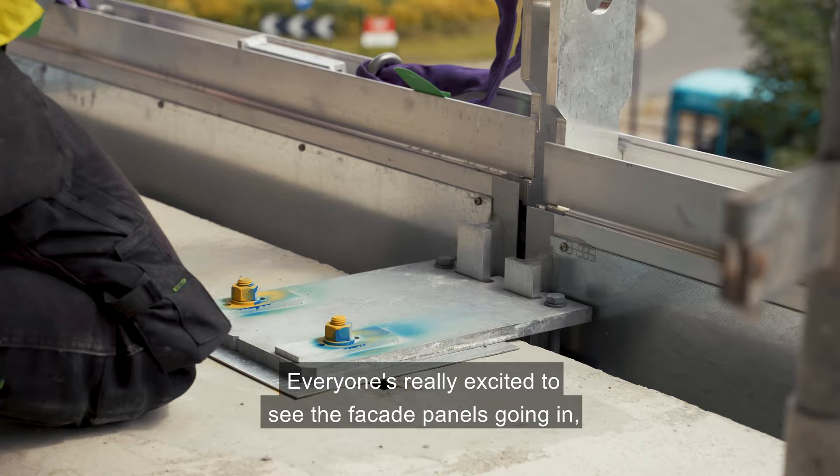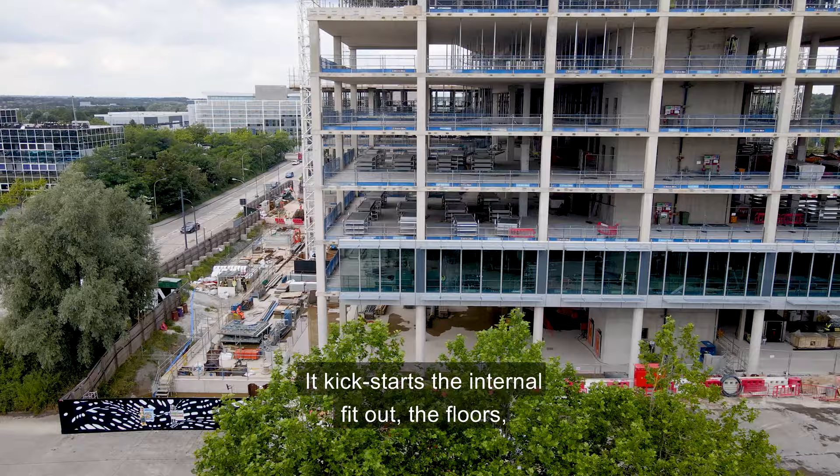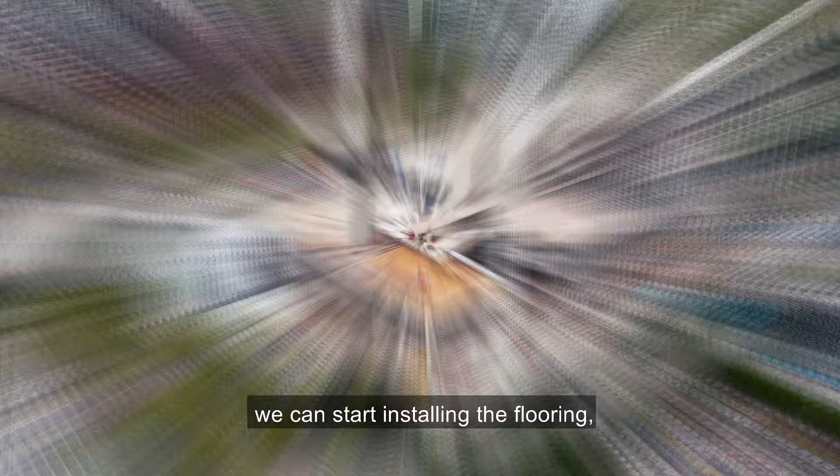Everyone's really excited to see the facade panels going in — it's massive for the job as it kick-starts the internal fit-out of the floors and it's the first step to being properly watertight. Once we're weathertight we can start installing the flooring, kitchen fittings and the building will start to come alive.